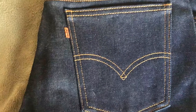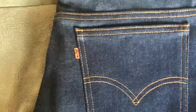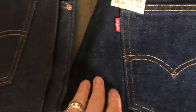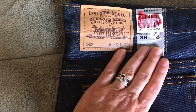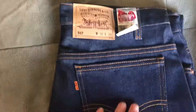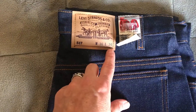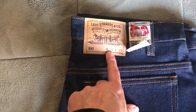The pockets are deeper on 517s — they give about another inch versus a 501, which is not as deep. Nice for cell phones; I have a plus-size iPhone, so it goes right down into these pockets really nicely. To be fair, I don't wear 517s like I used to. These are also way too big for me — 36-36 is a pretty big size. I can wear a 36 in a straight cut, but not in a boot cut, and 36 waist is way too big for me.